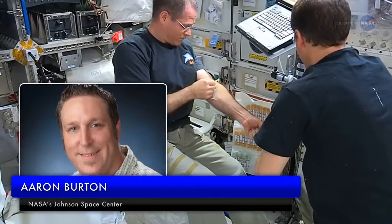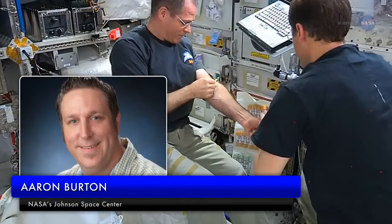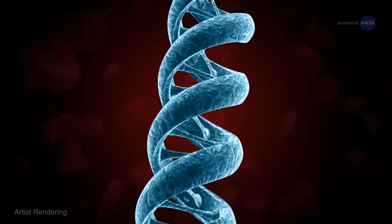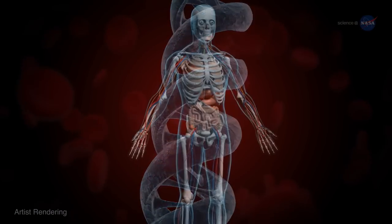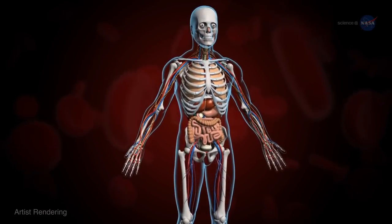Principal investigator Aaron Burton of the Johnson Space Center notes that astronauts themselves could benefit from sequencing. You can look at DNA for permanent changes — what spaceflight is doing to your DNA long-term — but also looking at the RNA, you can see how the human body or other organisms are reacting in real time.